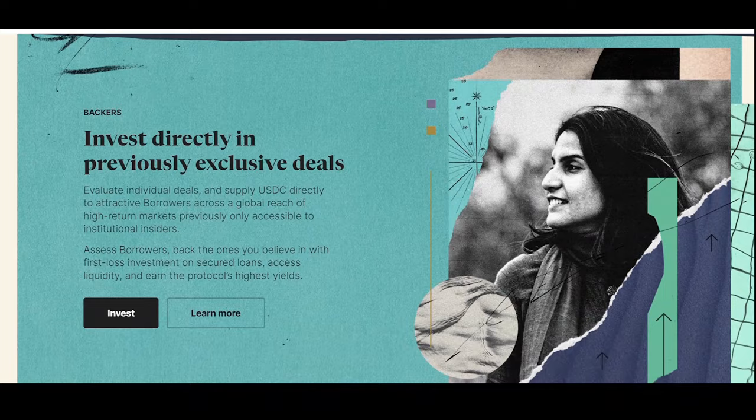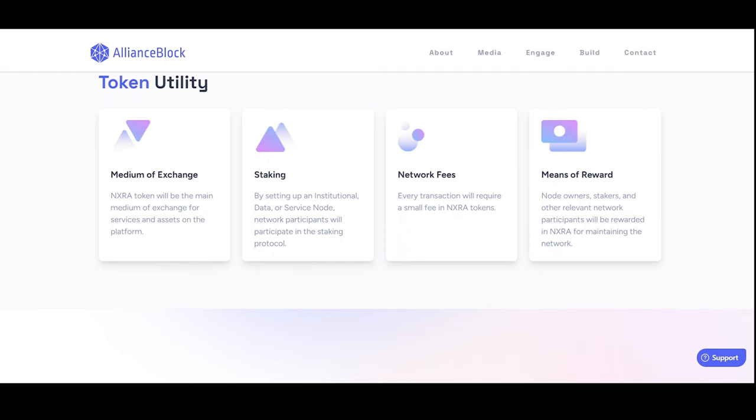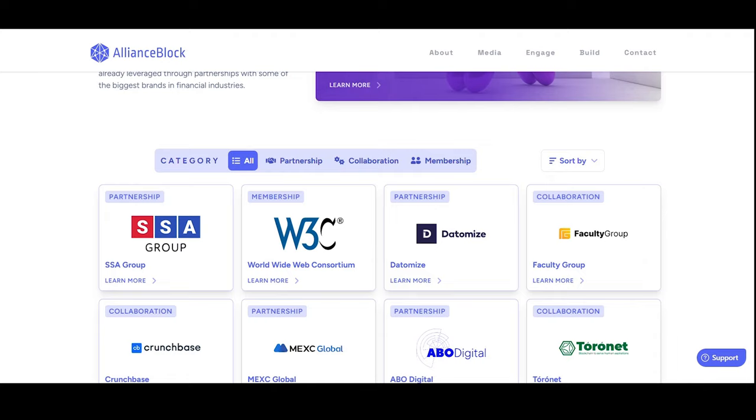Up next is AllianceBlock Nexera (NXRA), a cryptocurrency token operating on the Ethereum platform. AllianceBlock Nexera has a current supply of 850 million with zero in circulation. Node owners, stakers, and other relevant network participants will be rewarded in NXRA for maintaining the network. This provides a platform for businesses to tokenize real world assets securely.